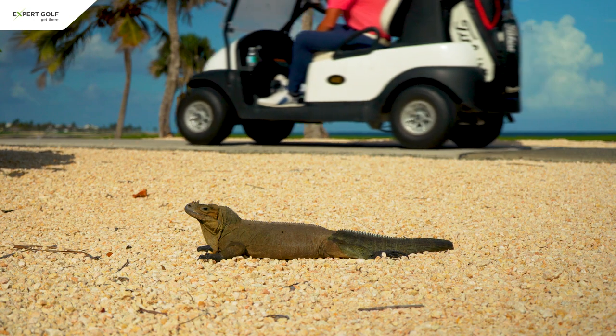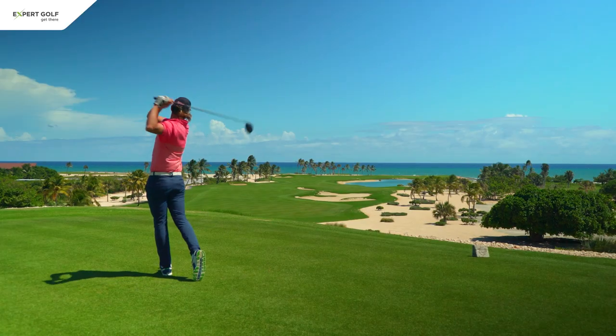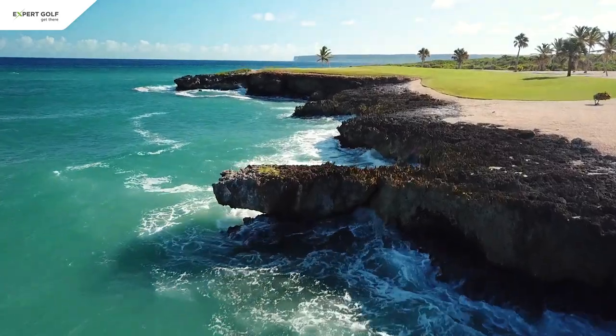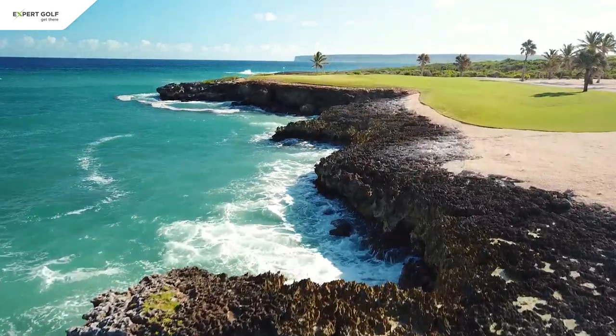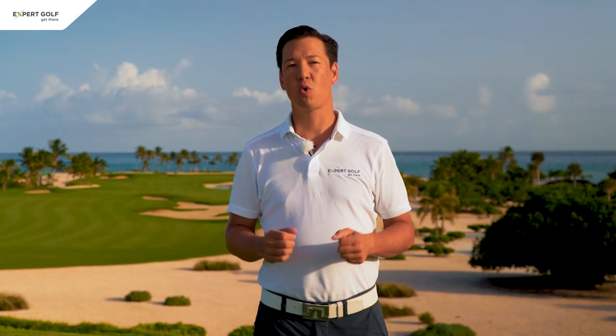Compared to the other courses that are very friendly from the tee, this course offers more of a challenge. The layout is cleverly designed and forces you to plan every shot and choose the right strategy to score well. It is the best course in the world that I have played so far, and I must admit that I have fallen in love with it.